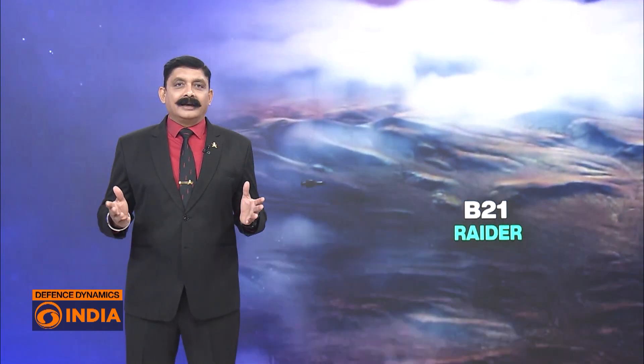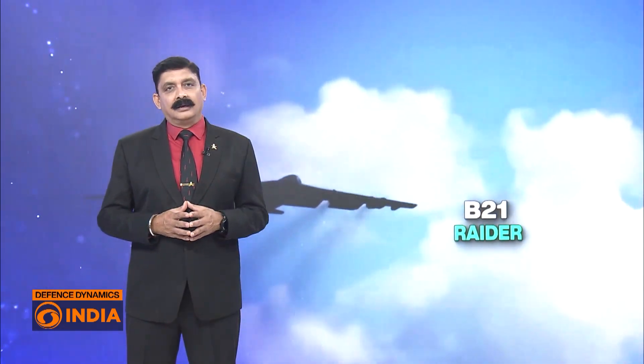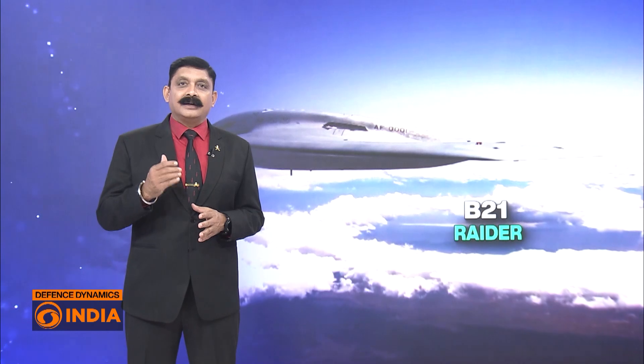In a major milestone for United States air power, the second B-21 Raider stealth bomber has taken off to the skies. With this flight, the world's first 6th generation bomber enters a decisive test phase, one that could redefine strategic deterrence and global strike for decades to come.